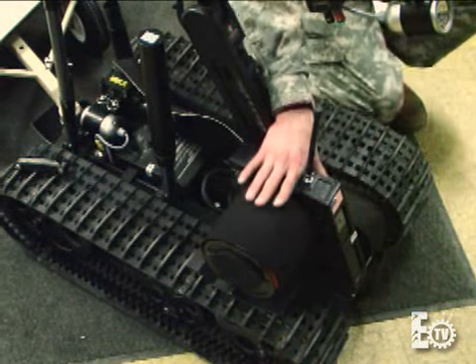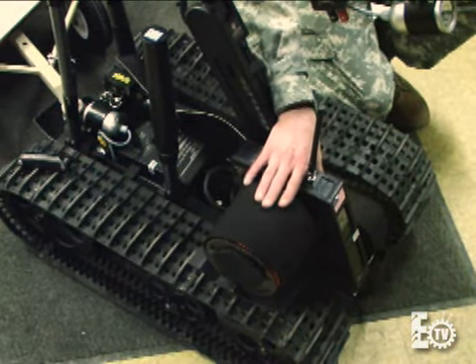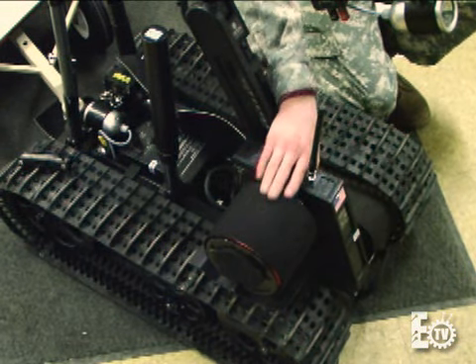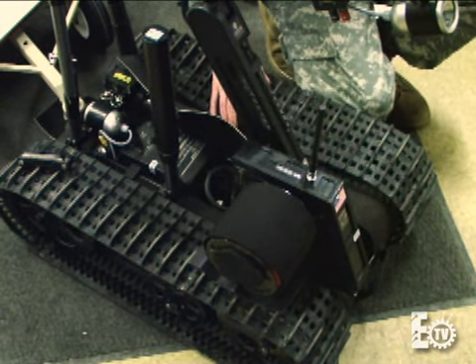This one also encompasses a fiber optic spool, which is used in certain areas depending upon the mission.